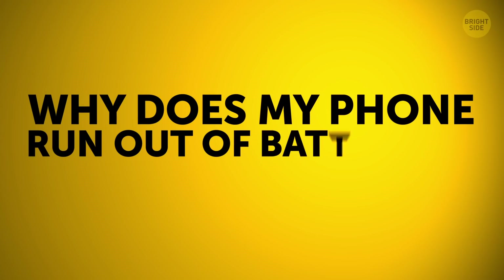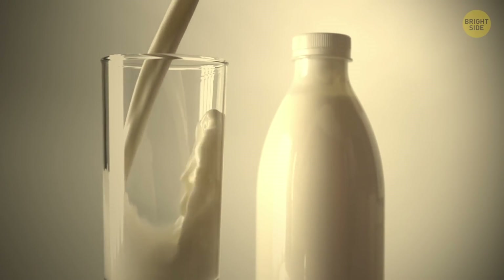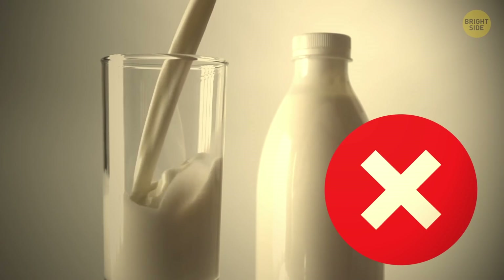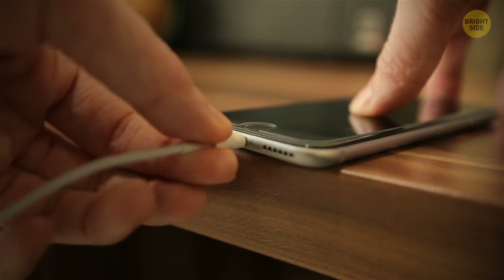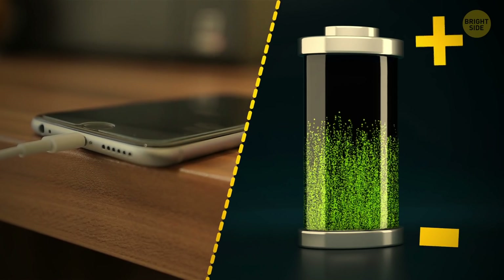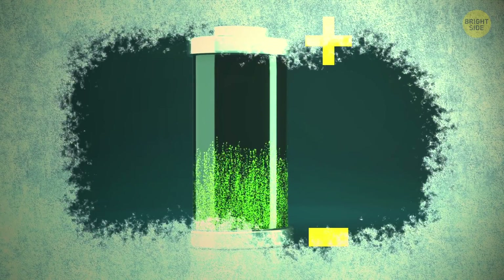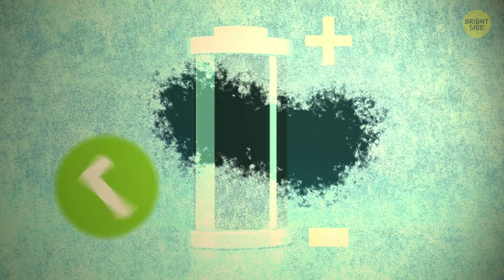Why does my phone run out of battery so fast in the cold? Charging is all about chemical reactions. Your phone battery is packed with ions that keep traveling from one pole to another. Cold weather stops or slows down the current, and the battery thinks it's empty when in fact it's still full.